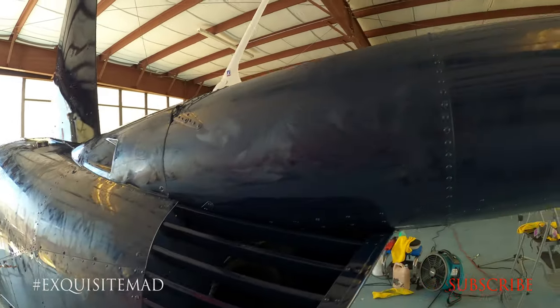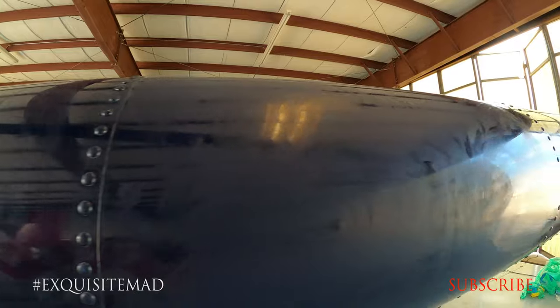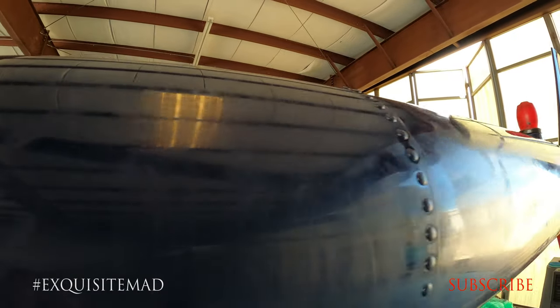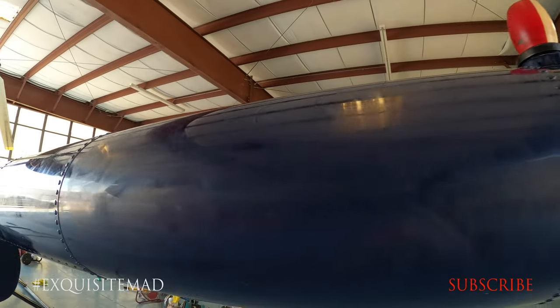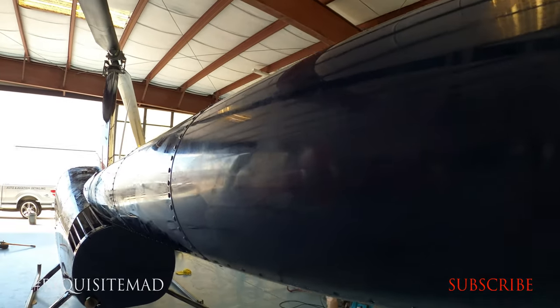It underwent wet sanding, compounding, polishing, and then finally it was topped off with Swissvax wax, imported from Switzerland. It was hand massaged into the paint.